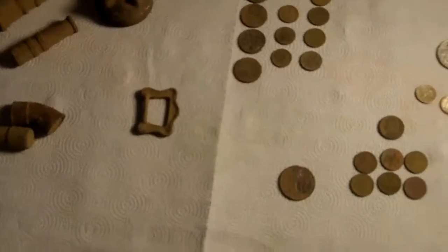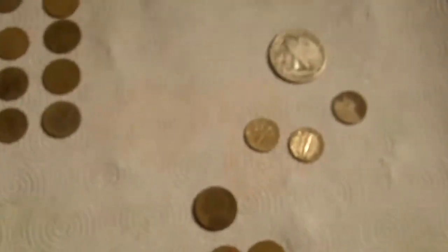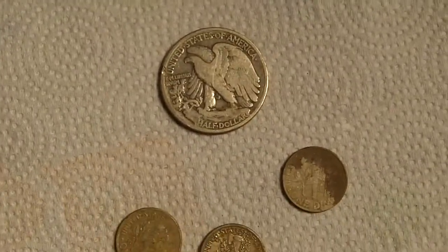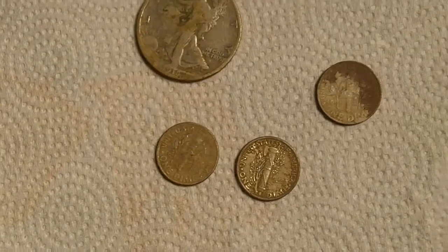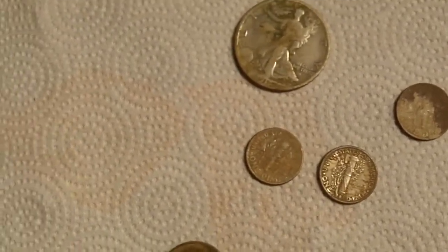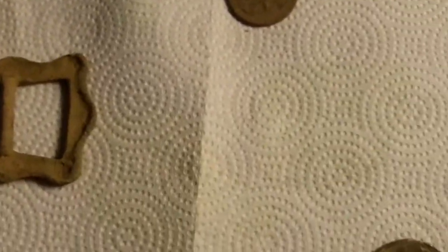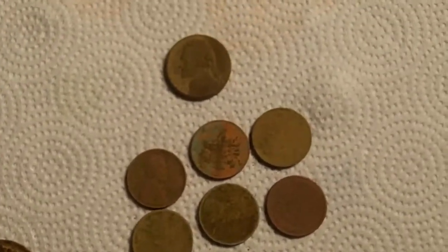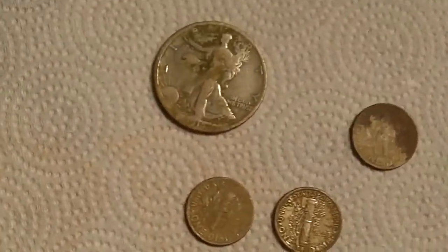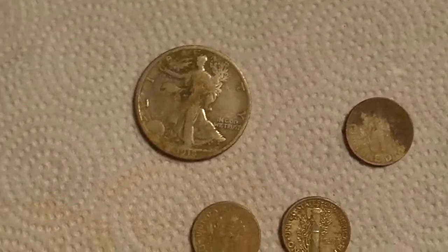Alright everybody, that's the hunt. Totally happy. These are my first silver coins for the year, and being one's a half dollar, I cannot complain. No silver coins and then four in one day — I'm up to four silver for the year, which is kind of horrible. Some people have crazy numbers, but hey, it is what it is. I'm happy for that. Catch you all soon with another video, hopefully. Happy hunting.